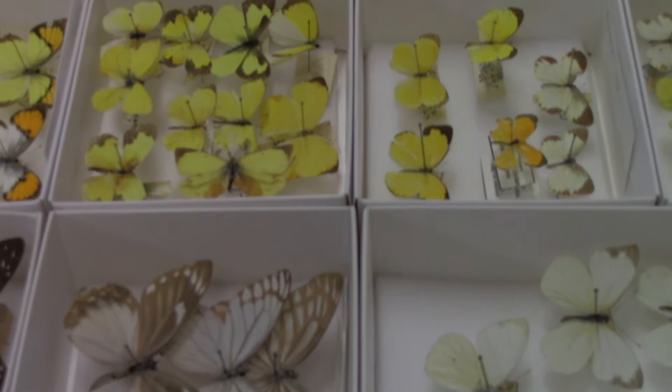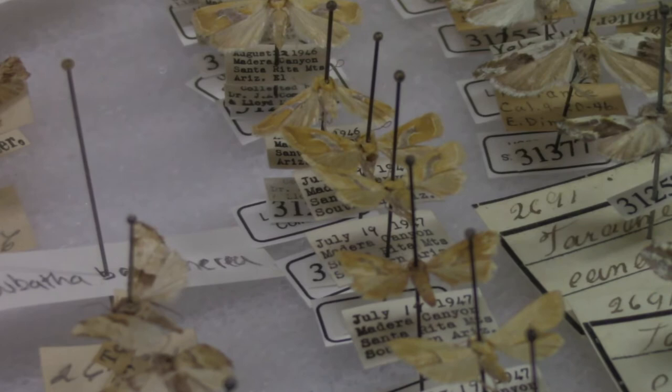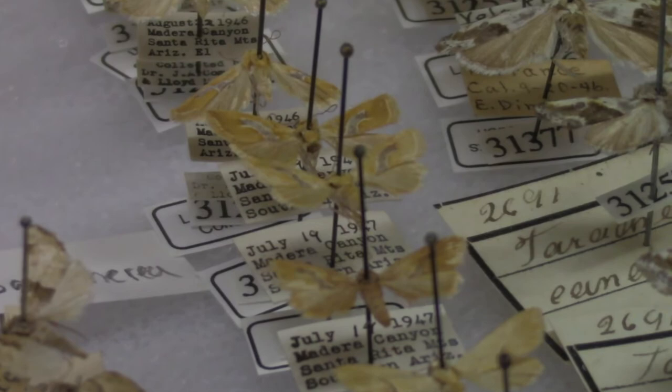Each individual specimen in our scientific collections is meticulously labeled. These labels contain information on what species it is, where it was collected, when it was collected, who collected it, and a reference number. This provides valuable information for research and allows us to quickly locate a specimen within the collection.